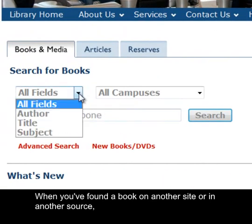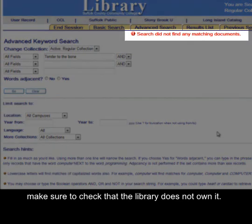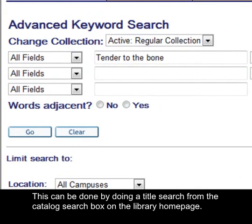When you find a book on another site or in another source, make sure to check that the library does not own it. This can be done by doing a title search from the Catalog search box on the library homepage.